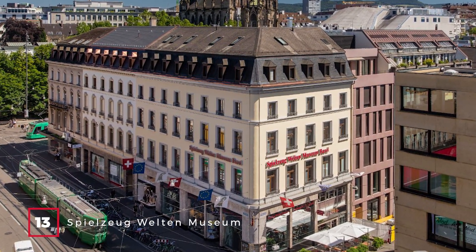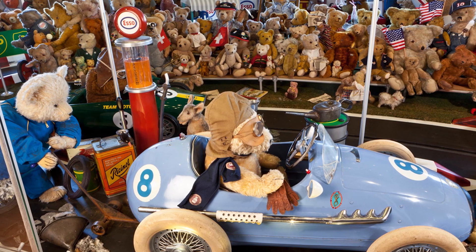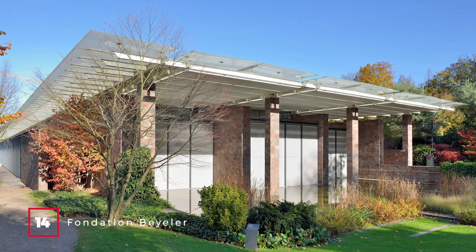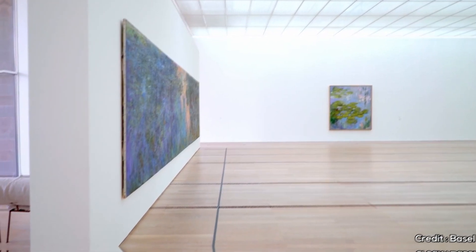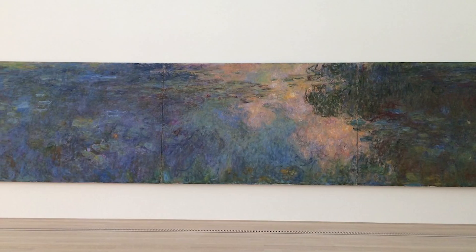At number thirteen, we have the Spielzeug Welten Museum. This museum holds a record-breaking army of over 2,500 teddy bears and is a paradise for both kids and adults who are kids at heart. At number fourteen, we have the Fondation Beyeler. Located just outside of Basel, this museum houses the modern art collection of 20th-century dealers Ernst Beyeler and Hilda Kunz, including works by Picasso, Van Gogh, and Monet.